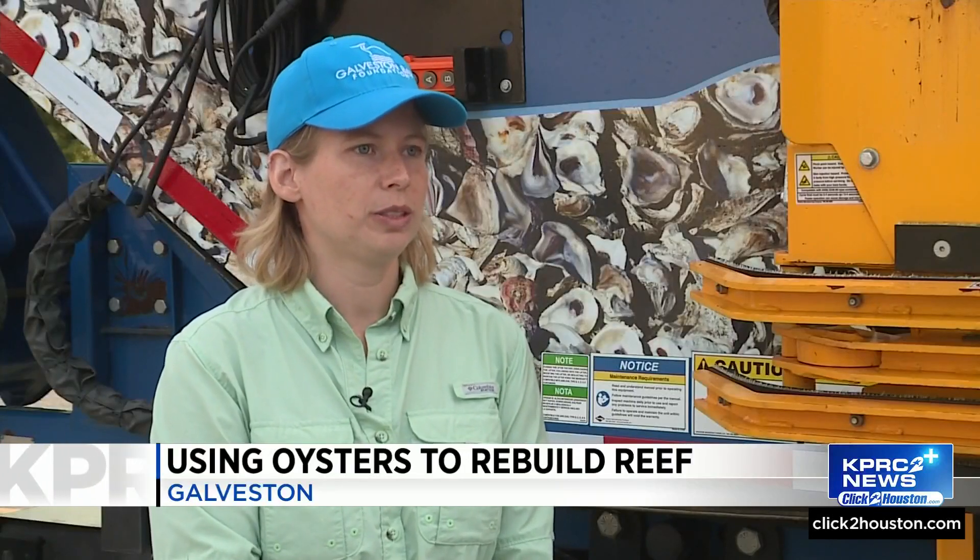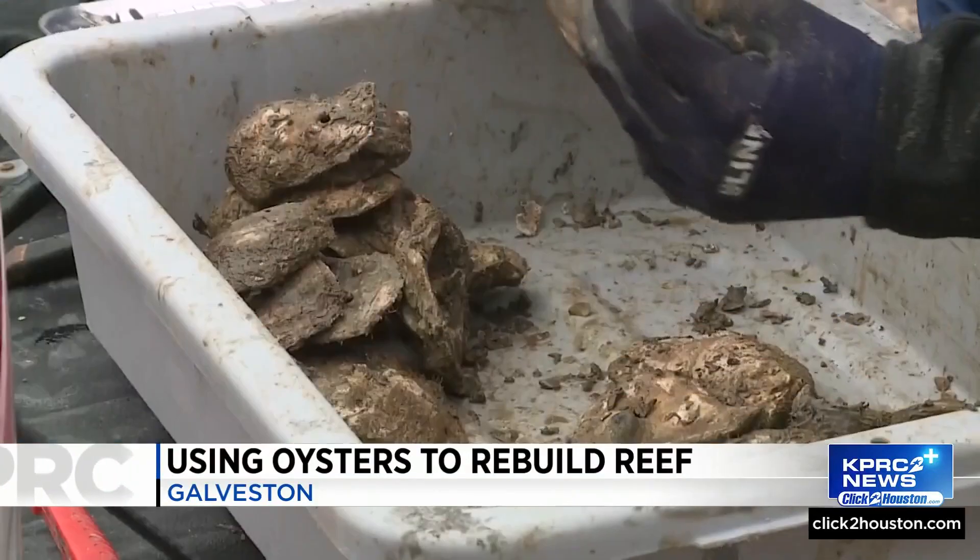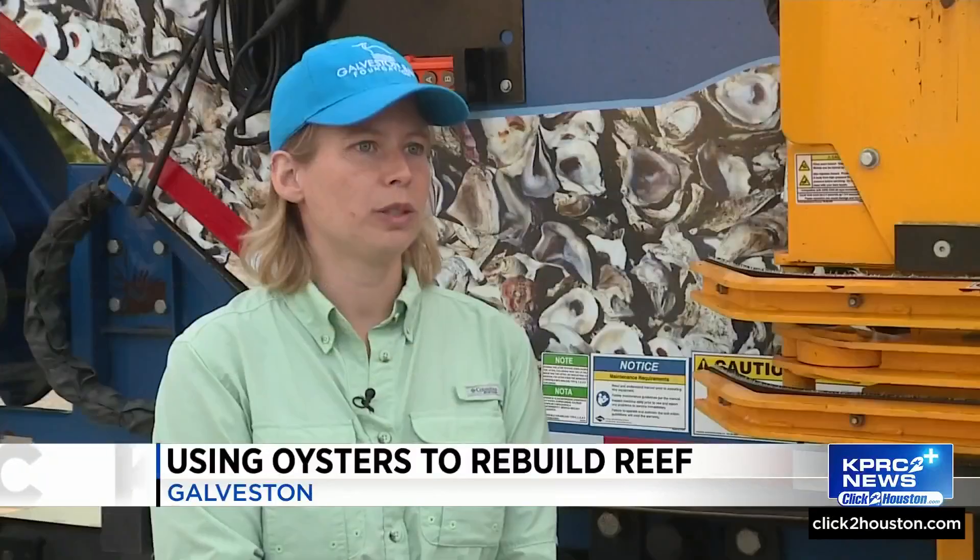They're critical, probably much more so than most people know. They probably get their most credit for being a filter feeder that filters up to 50 gallons of water a day per oyster — that's pretty incredible. But what they do for the marine resource in terms of marine ecology and what they do for our bay systems, our estuaries, is priceless. If we lose that population, we're losing that water quality and habitat for other organisms to live.